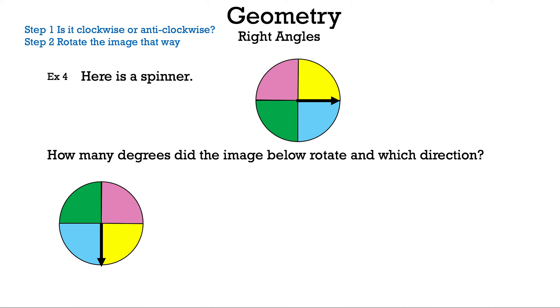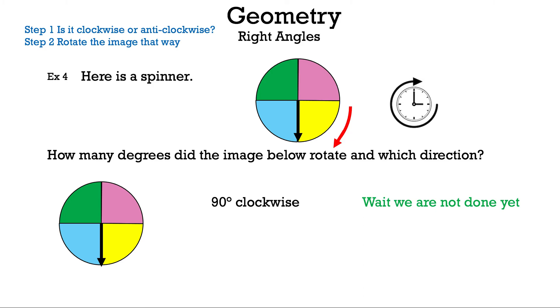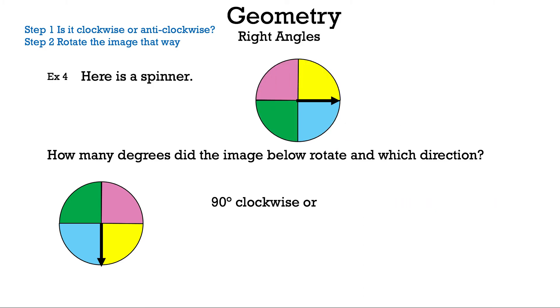Let's look at this next spinner: how many degrees did the image rotate, and in which direction? Let's try clockwise first — moving to the right slowly until it matches the one shown below. It matches after moving one section, or 90 degrees clockwise.